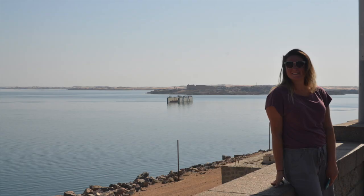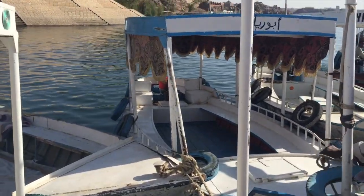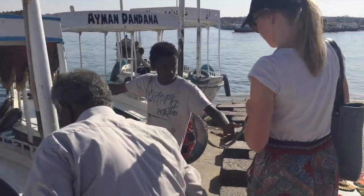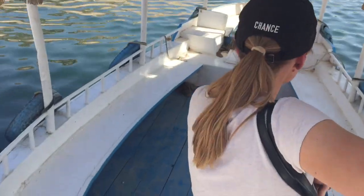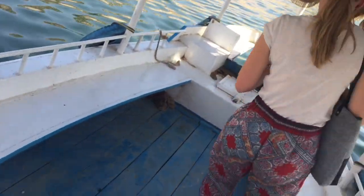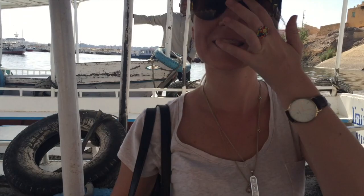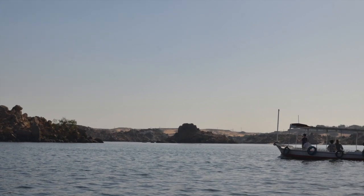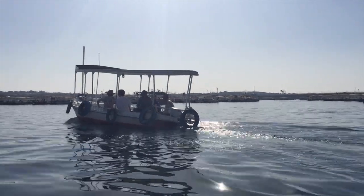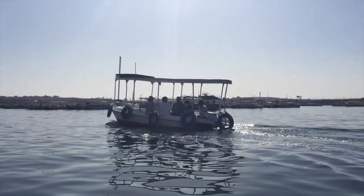Lake Nasser was beautiful, and we got to take a little boat across to the Philae Temple, which was constructed during the Greek and Roman times by the Romans for the god Isis, the god of love and beauty. It's so interesting that the Greeks and Romans would build a temple for Egyptian gods when the Greeks have their own gods. It's very similar to King Herod rebuilding the second temple — the Roman Empire was kind to the people; they wanted the people to respect them even though they were ruling over them. So the Romans built a lot of temples for the Egyptians.